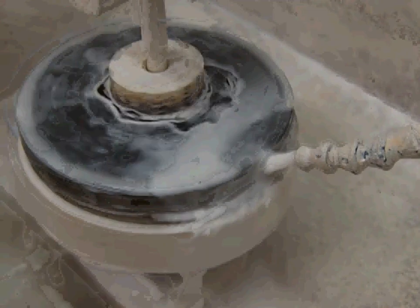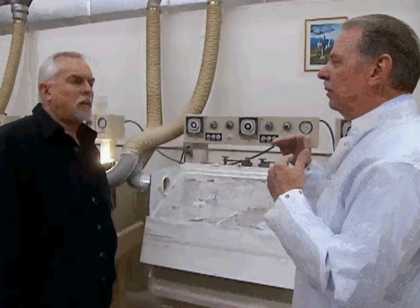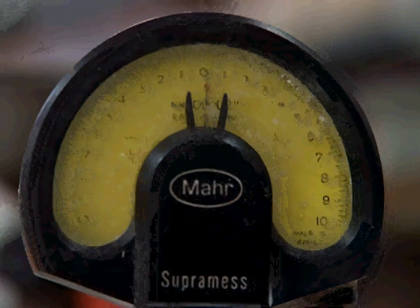Pitch has very unique features — an abrasive will sink into the pitch just high enough so that only the very tip shows, and then it polishes the glass beautifully. Measured against a test plate, the lens must be accurate to within one-tenth of a wave of green light.